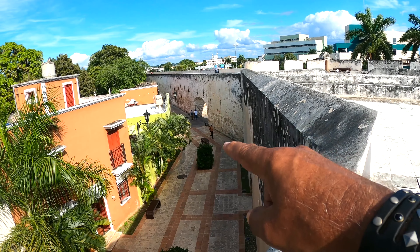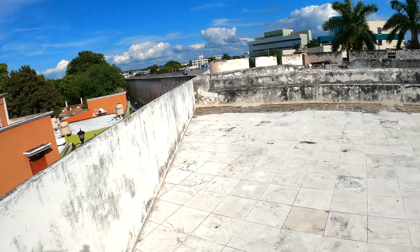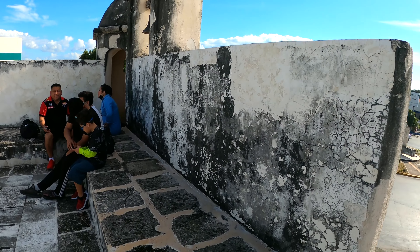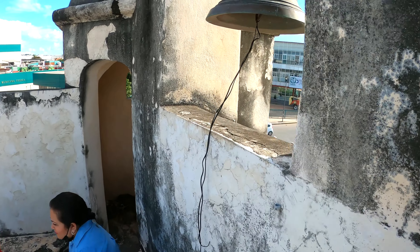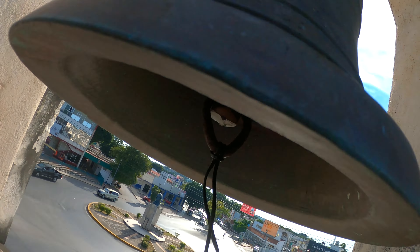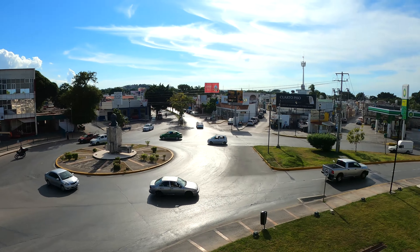Down below you can see a huge arched entryway into this village where cars can actually go through. They also have a bell here overlooking the city. I guess that was used as a warning when danger was approaching.